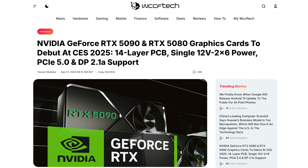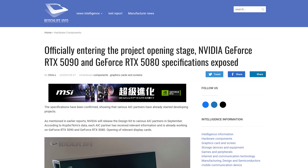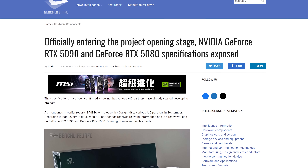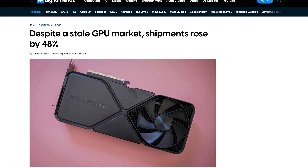We're going to call the whole connector melting thing a learning experience. But even if there is still a melting risk, the 5090 also apparently has 33% more CUDA cores. According to a report from BenchLife, the two GPUs are expected to debut at CES in January.